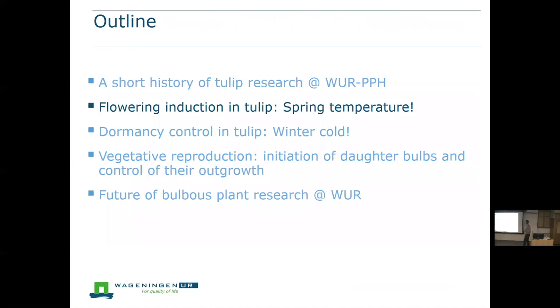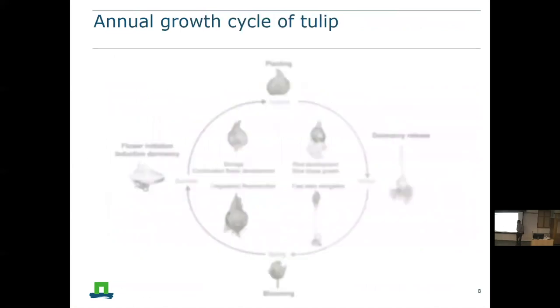Back to the topic — flower induction in tulip, because that was the biological project we worked on. If you look at the annual growth cycle of a tulip: in the Netherlands it's planted in late autumn, almost winter — end of October, beginning of November. The very first thing that happens is rooting, and most importantly you need the winter cold to release the tulip from dormancy. Then after sufficient winter cold, you get very fast shooting, which with fast stem elongation leads in spring to full blooming.